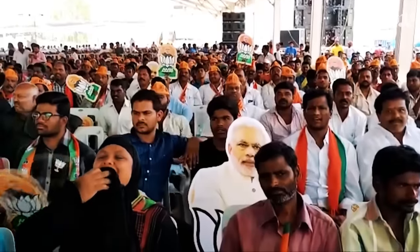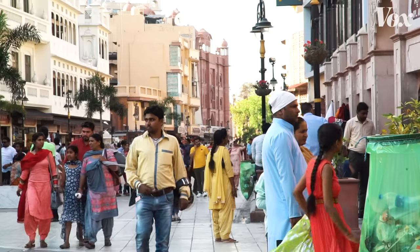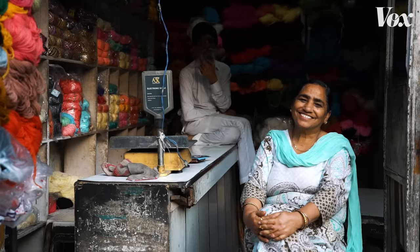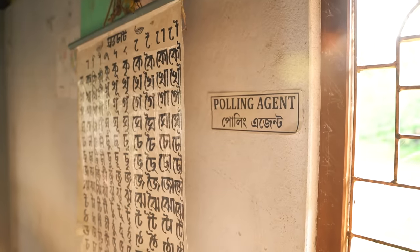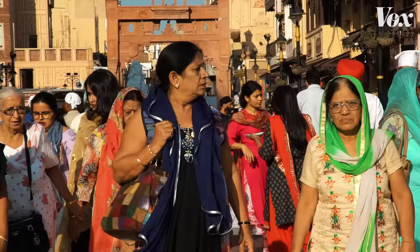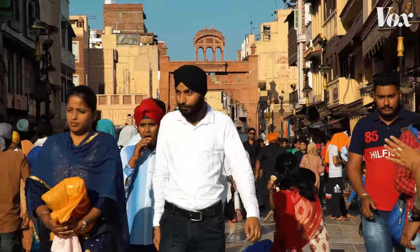But this isn't a video about Indian politics. Because before India's people can even cast their vote, the election needs to come to them. Polling stations need to be set up wherever people live. And in one of the largest and most populous countries in the world, that isn't an easy task.